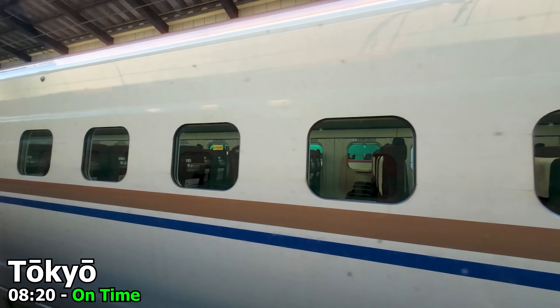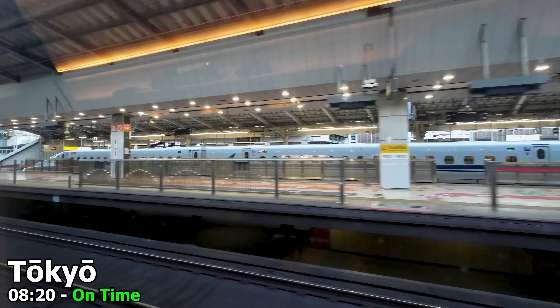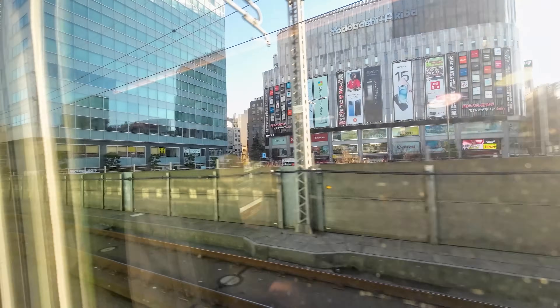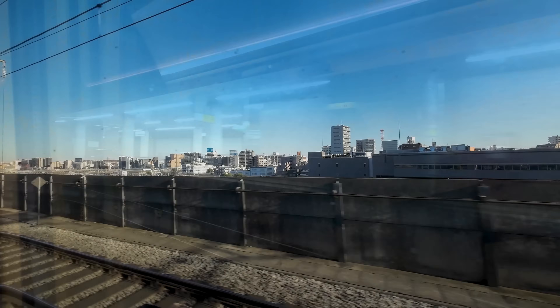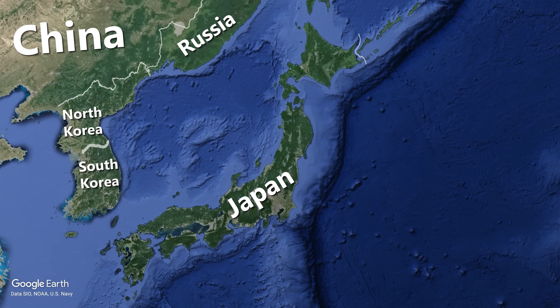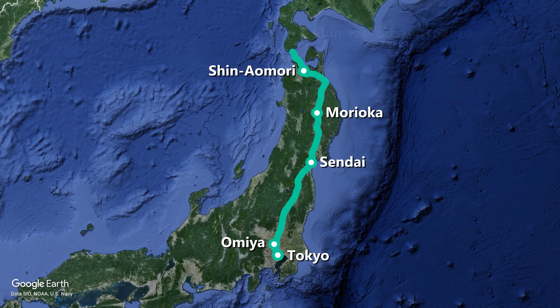Our train starts rolling out of Tokyo right on time at 8:20. We are also catching one of the fastest services — pretty much every JR East Shinkansen to and from Tokyo stops at Ueno, 3 km further north, but we are on one of the roughly 10 to 15 trains a day that skip it. We are on Hayabusa service number 7, departing Tokyo stopping at Omiya, Sendai, Morioka, Shin-Aomori and Shin Hakodate Hokuto, covering 824 km in 3 hours 57 minutes, giving an average speed of 208 km per hour.